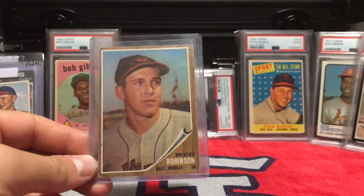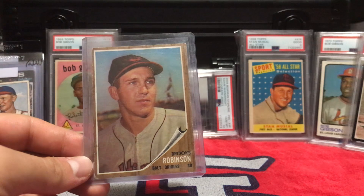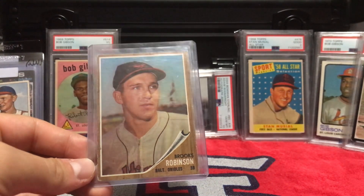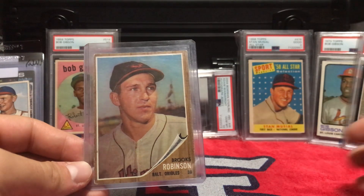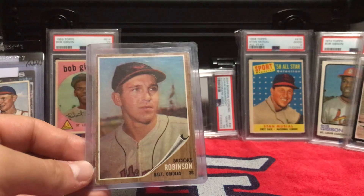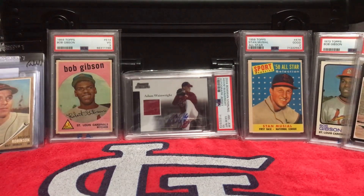We both had a pretty good week with our small pickups and we're really happy with them. We're thinking about doing some sort of grading order — we're not sure if we want to go PSA or SGC yet. So a lot of these raw cards you'll probably see again. We'd definitely like to grade them, so hopefully we'll have another video about that in the coming weeks. That's all for this week — hope you enjoyed these small pickups. Thanks for watching, and we'll see you all next week!